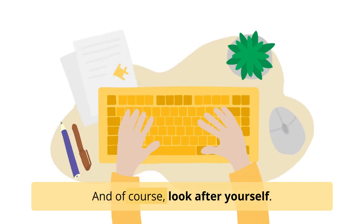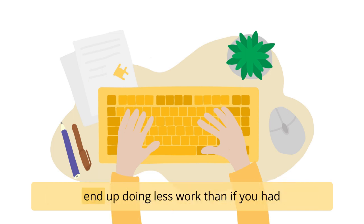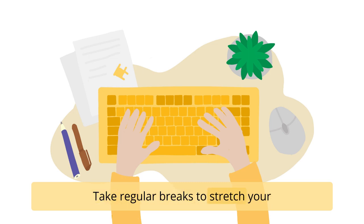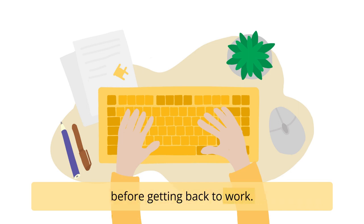And of course, look after yourself. This might sound counterintuitive, but if you spend hours writing without ever taking a break, you'll most likely end up doing less work than if you had worked fewer hours — or at least less quality work. Take regular breaks to stretch your body and clear your mind. After all, the 10% of the most productive people tend to work 47 minutes and take a 12-minute break before getting back to work.